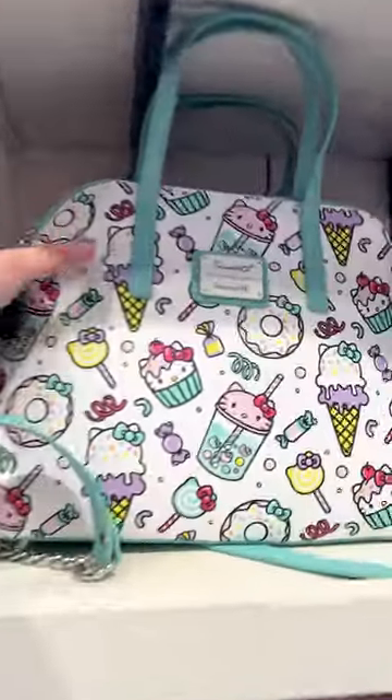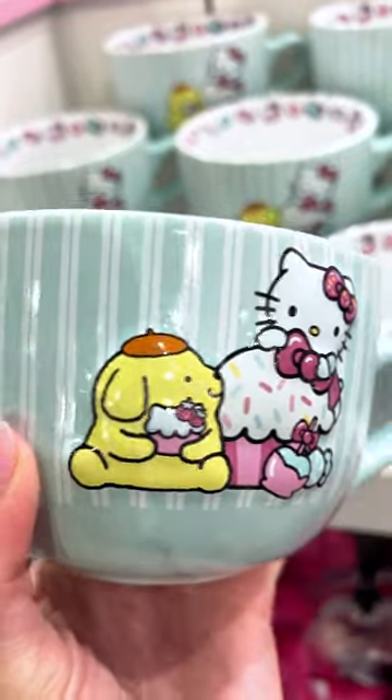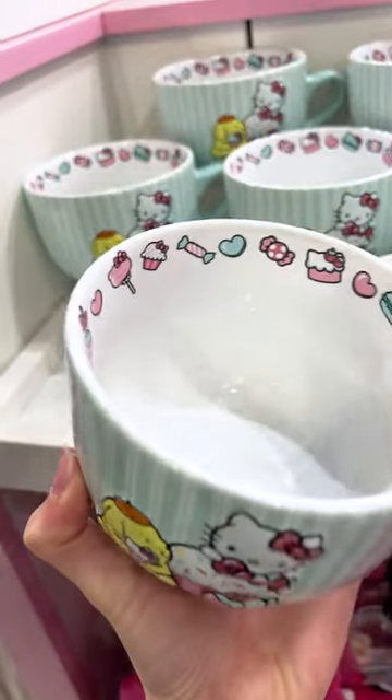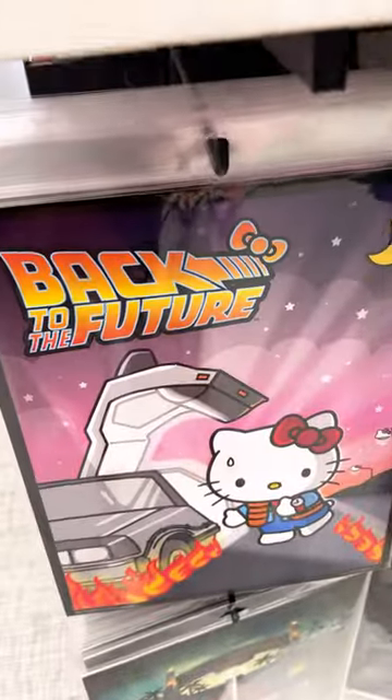They have more Loungefly, and this is a handbag. There's also a huge mug with some glitter on it featuring Hello Kitty and Pom-pom Purin for $25. And here's Hello Kitty starring in different movies from Universal Studios.